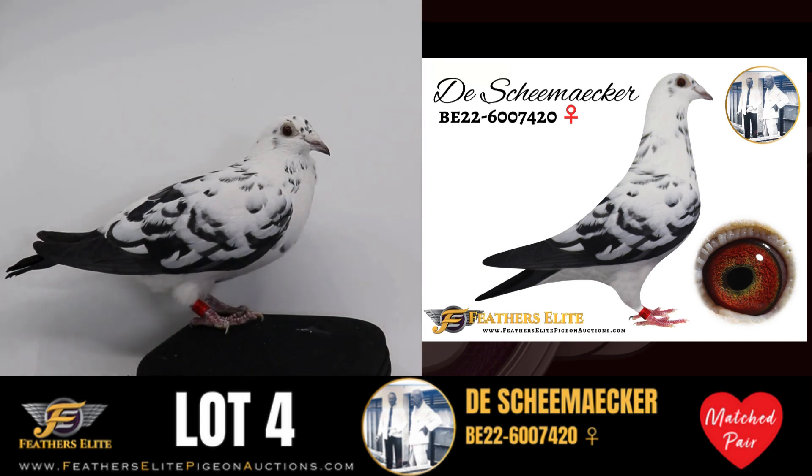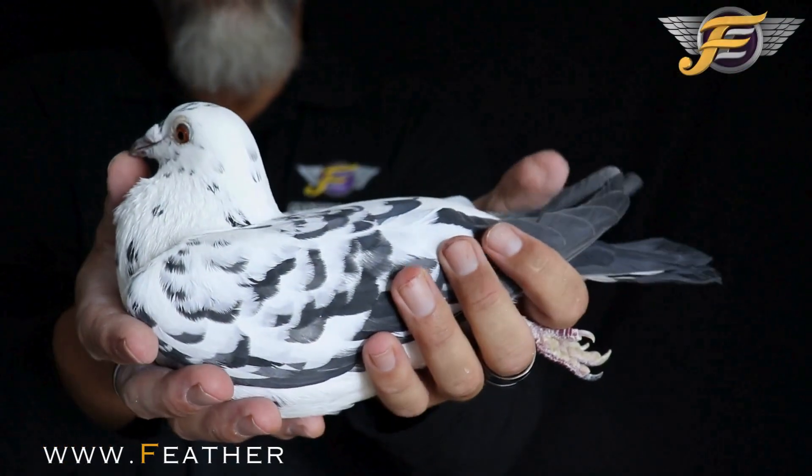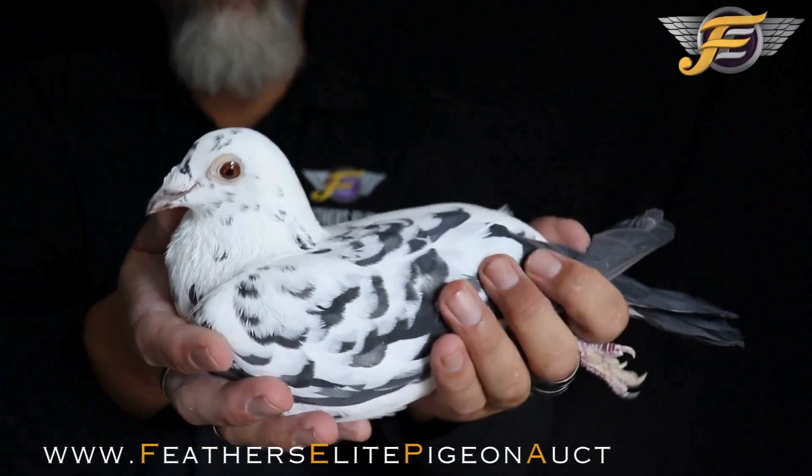Belgium 2022, band number 6007420. A Tiger Grizzle Hen, direct from the De Scheemaecker Pigeon Center. This is an original De Scheemaecker — a beautiful Tiger Grizzle Hen.